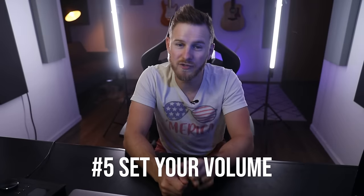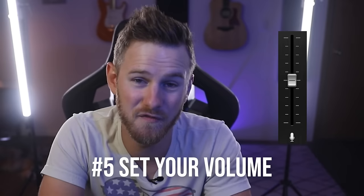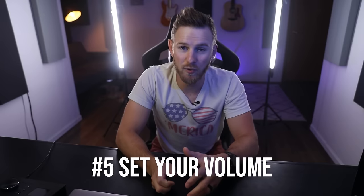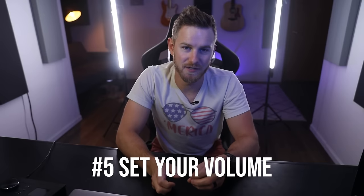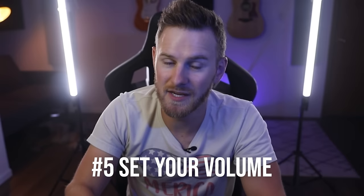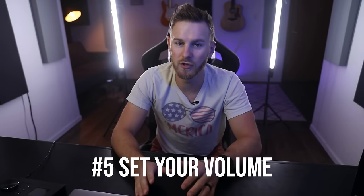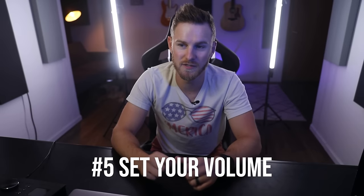Number five: the most important tool in mixing is not EQ, not compression, and not reverbs and delays. It's the fader — plain and simple. So many problems in bedroom producers' mixes are simply volume problems more than anything. Get your volumes adjusted and set up before adding in other effects. You'll get so much further if you spend a good amount of time dialing in your volumes.